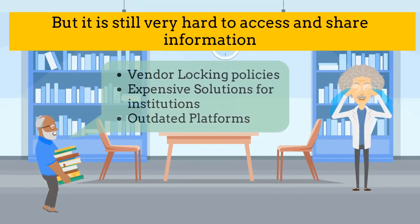However, it is still very hard to access and share information because of vendor locking, expensive solutions and outdated platforms.